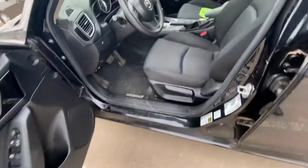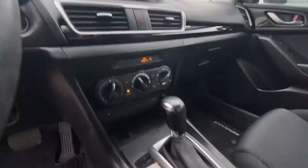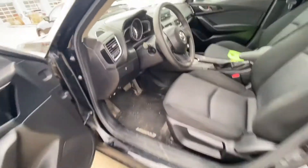Take a look inside — very well maintained interior. It does have Bluetooth and AC as well, and has all your climate zone features you'd need.